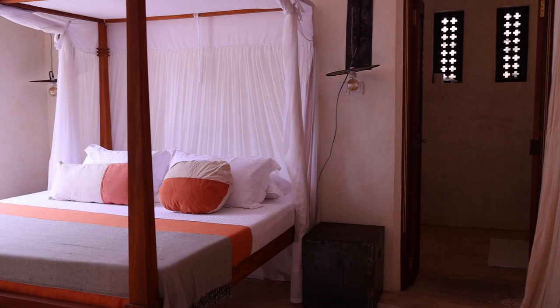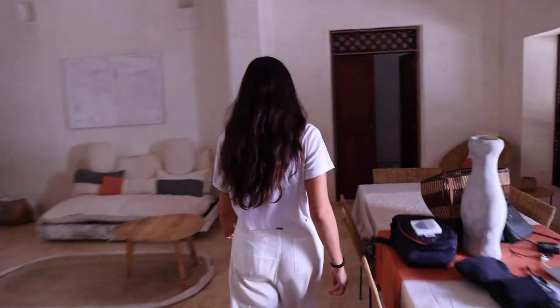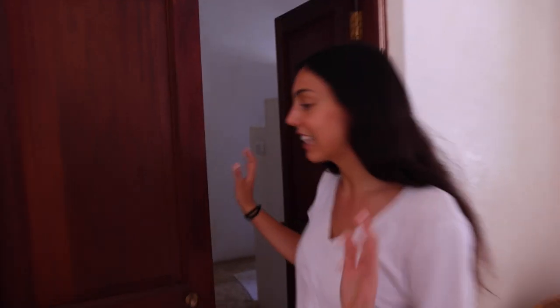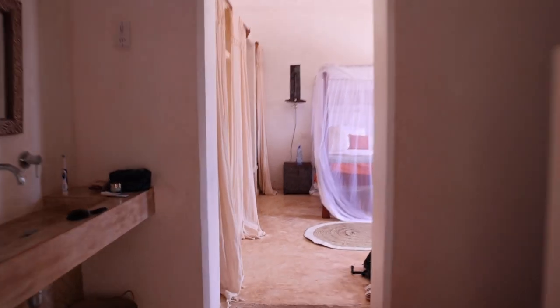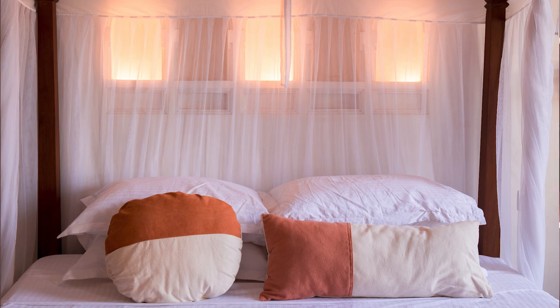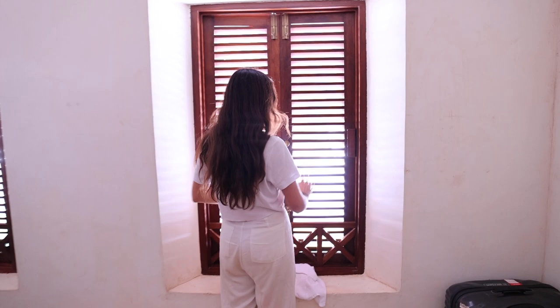This is the second and smaller bedroom — we don't use it, but it's beautiful, with beautiful little seating areas. And then this is the master bedroom. In the morning it's beautiful light, just a breeze — it's really nice.